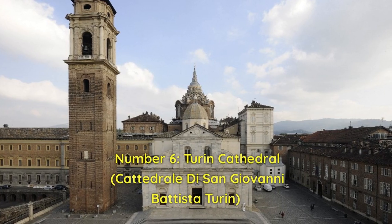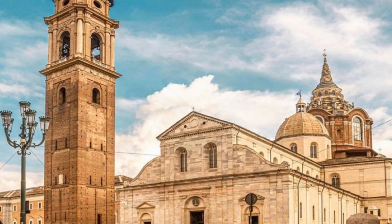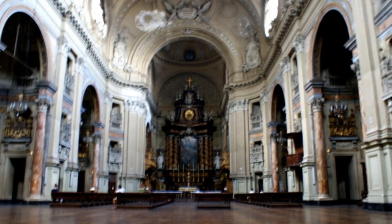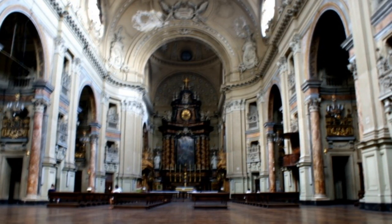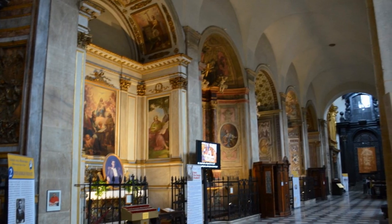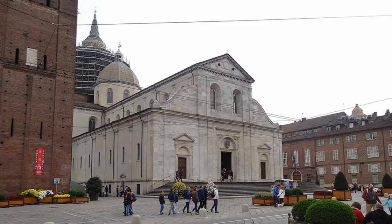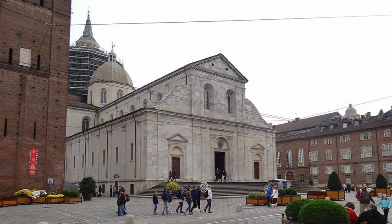Number 6: Turin Cathedral, Cattedrale di San Giovanni Battista. Turin Cathedral is a magnificent Roman Catholic cathedral that will take your breath away. Step into this architectural gem, built between 1491 and 1498 by a great Tuscan architect, and you'll be met by an interior decorated with magnificent paintings. The vivid colors and religious iconography on the walls make it a must-see for art fans. While seeing the city, don't miss the historical monuments within this hallowed site — they offer an insight into Turin's rich past and a clearer appreciation of the city's cultural significance.